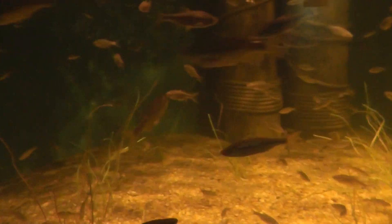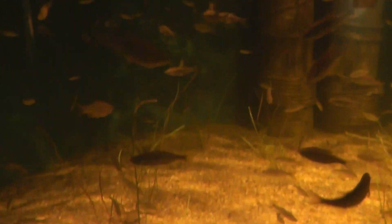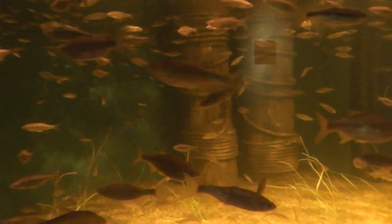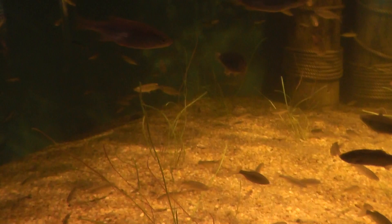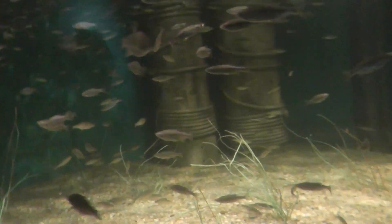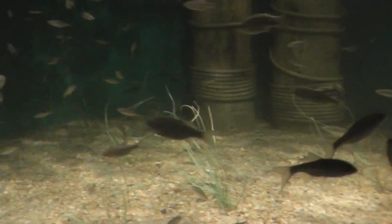Look at the exhibit. Look at this — so nice. There's like a thousand of them in here. That's a lot of Golden Shiners. Let's go around and see. We have a nice exhibit here.